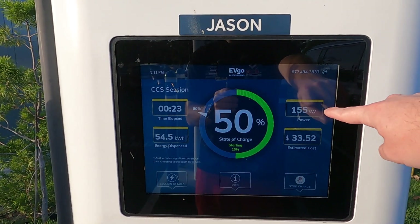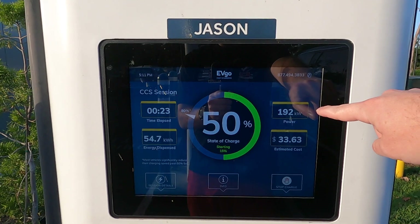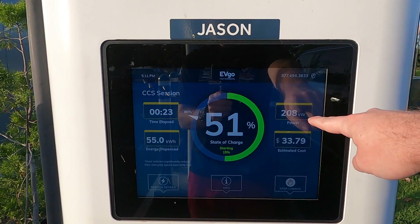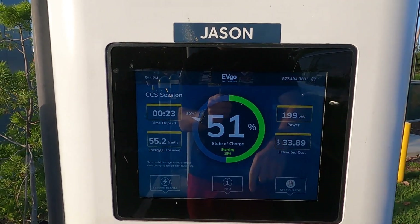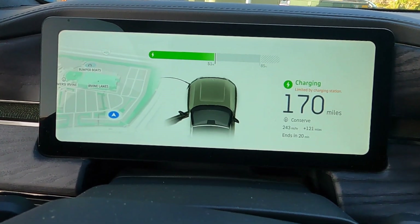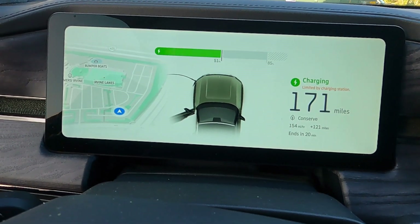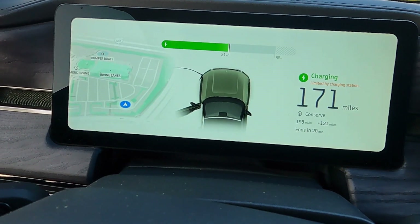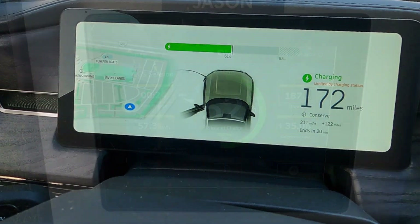The kilowatts are shooting back up right now — it's probably gonna go a little above 200. We're at 209 kilowatts, the fastest I've seen it so far. We have added 121 miles in 23 minutes, and as you can see it says 'limited by charging station.' So the reason the kilowatts drop for a little while is apparently because of the charging station, not the vehicle.